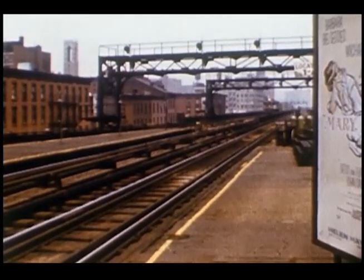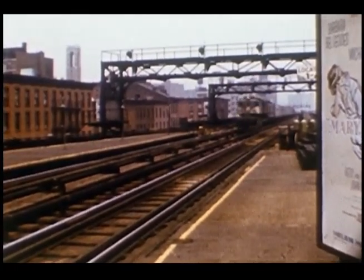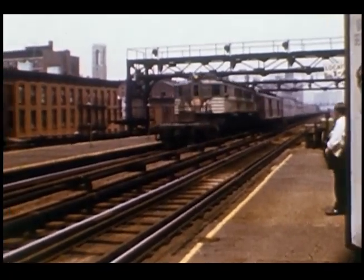Another P-Motor headed in the opposite direction. Though a common sight throughout the 1960s, all of the P-Motors were scrapped in the 1970s.